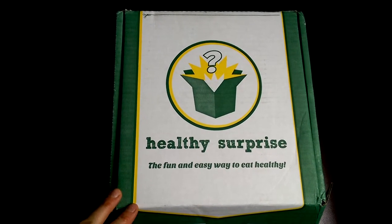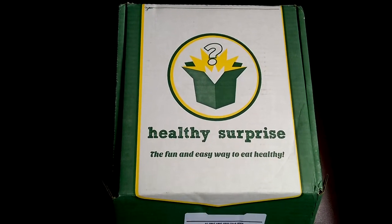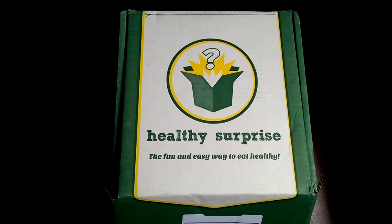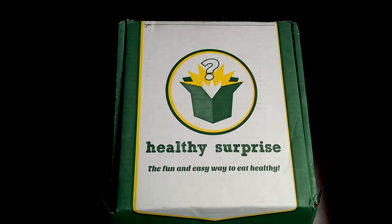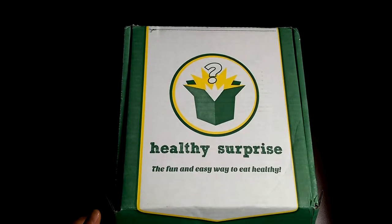Healthy Surprise is similar to that, but they do snack subscription boxes and all of their products are going to be gluten-free, and most everything is vegan, dairy-free, all of that kind of stuff. So it really appeals to people in a wide range of dietary styles.